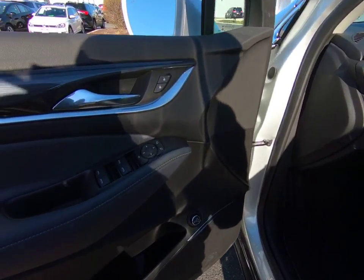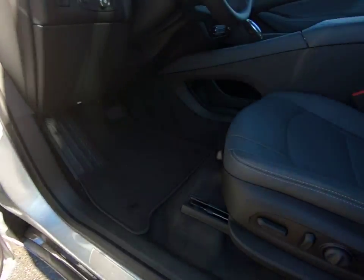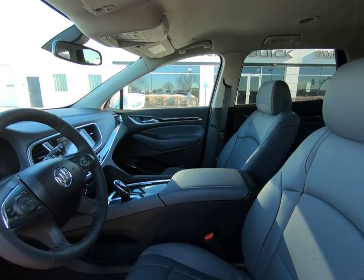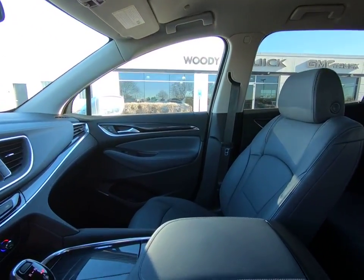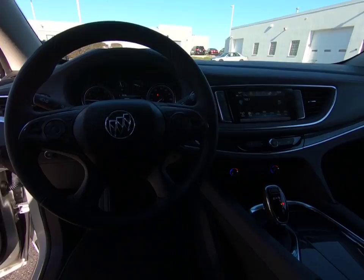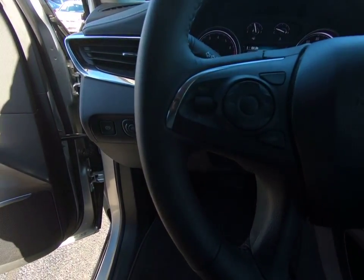The 2018 Enclave. The Enclave offers three rows of seats, standard, with seating for up to eight passengers. Not only is it roomy and stylish, but Buick really did its homework on this vehicle. They did not cut any corners and it is priced below $40,000. This vehicle has less than 500 miles.